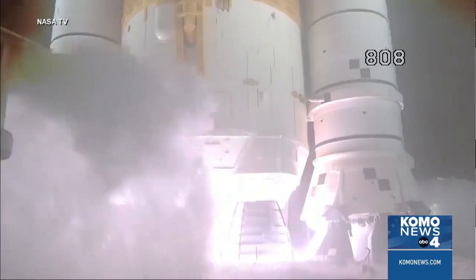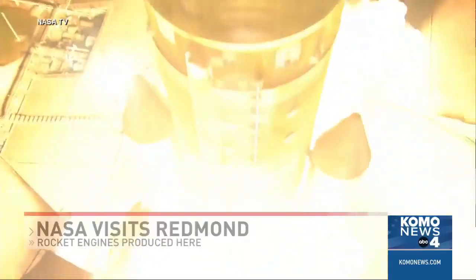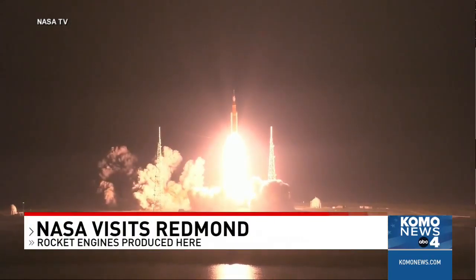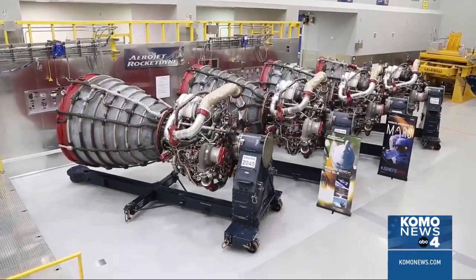3, 2, 1, and liftoff of Artemis 1. NASA's Artemis campaign is a bold series of missions to take humans back to the moon, and those astronauts will get there with help from rocket engines made in Redmond.